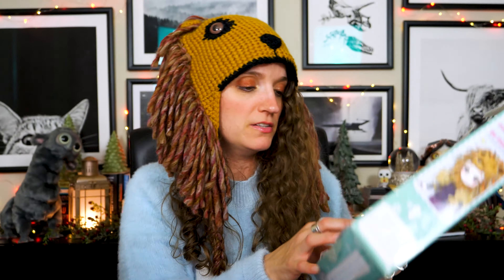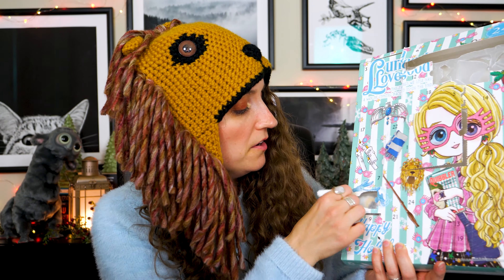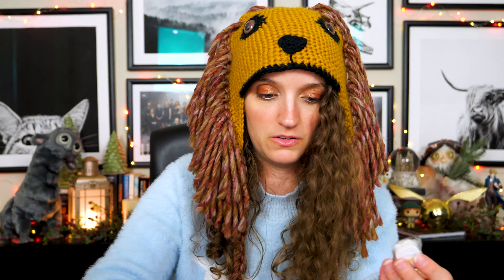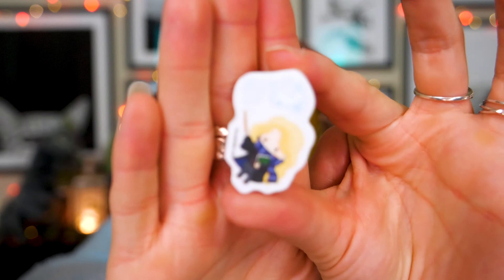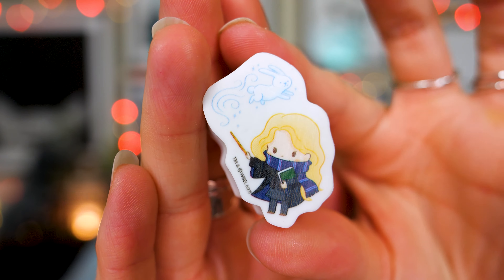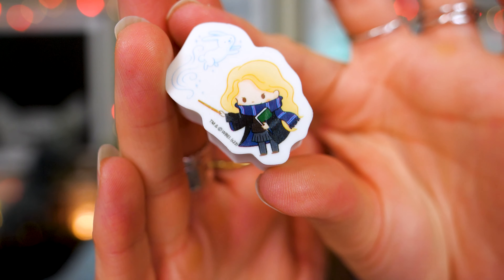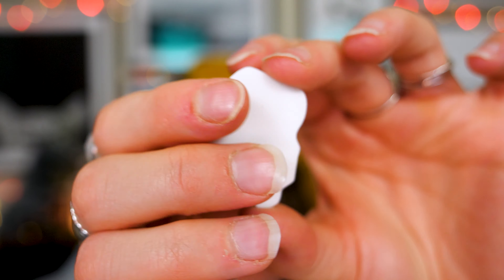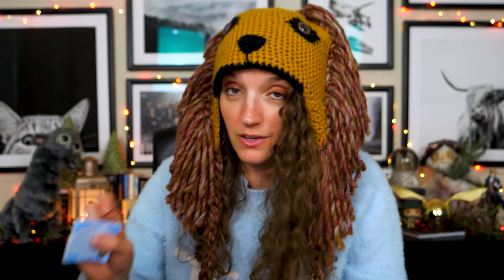Eleven — we are down at her Patronus. This is also similar to the last one. A lot of the items, at least between this one and the last calendar, are similar as far as the kind of item but a different design. We have got ourselves a little Luna eraser — she's got her Patronus, she's doing a little Expecto Patronum, she's in her Ravenclaw scarf and robe and looking cute. I enjoy an eraser, I enjoy a memo pad.